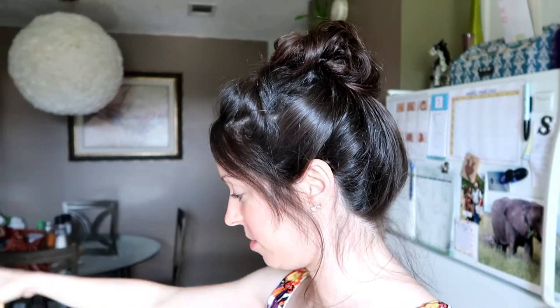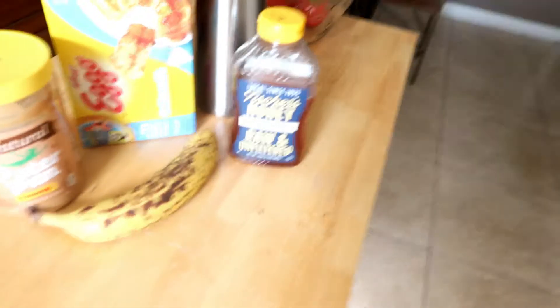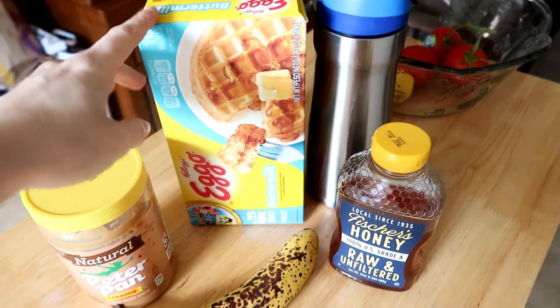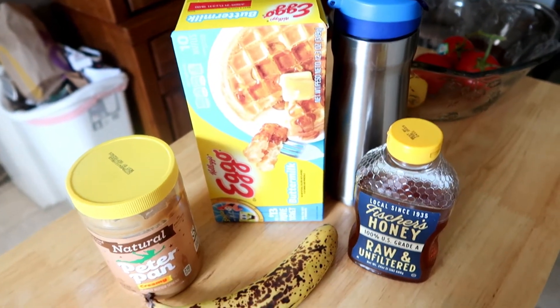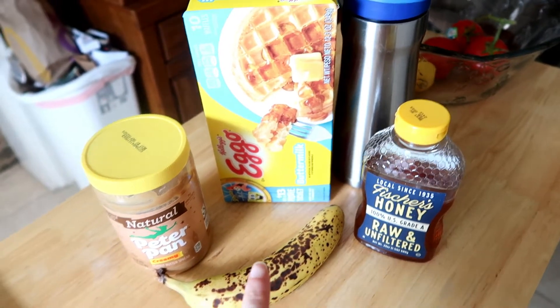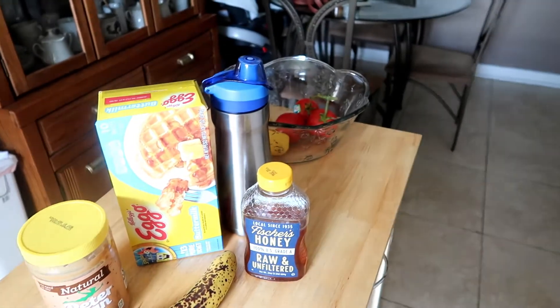I just wanted to show y'all what I am going to eat for breakfast today. I'm just eating a waffle — these are just the buttermilk Eggo waffles — with some peanut butter on it, then some honey, and then just a cut-up banana, and of course my water.